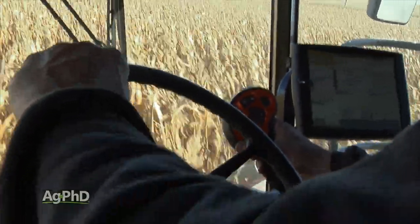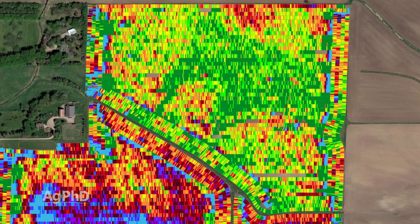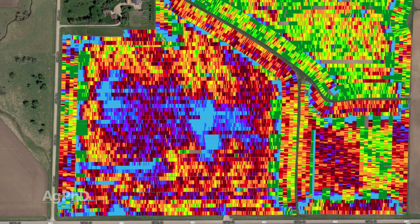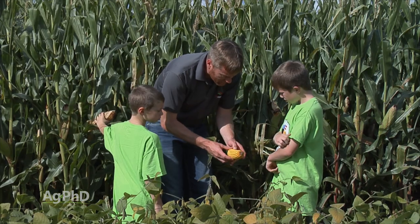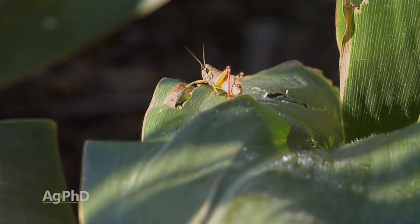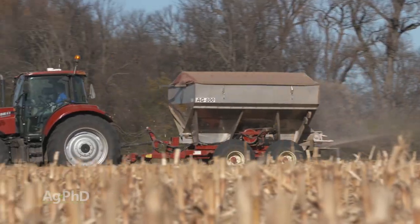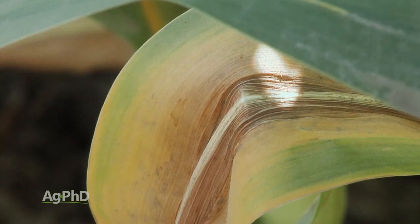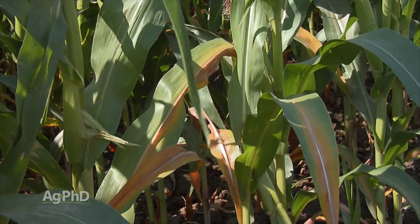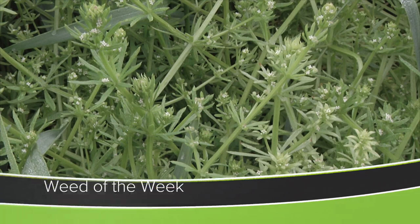The yield monitor is one of the greatest inventions we've had for farming — now we can see exactly how things turned out across the farm and look at different areas to see where we had more or less yield and make adjustments accordingly. But if you don't do this in-season scouting all through the year, you really can't let that yield map tell you the whole picture. Maybe there was a bug, a disease, a nutrient deficiency, something with your fertilizer application, your tillage, or even your planter. If you can't identify what things cost you yield this year, you don't have the opportunity to fix them for next year. Speaking of identification — can you identify this week's Weed of the Week?